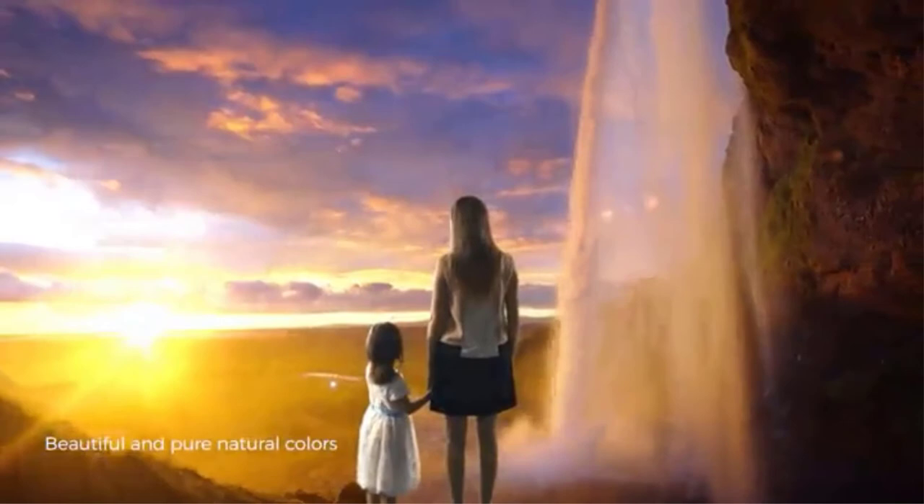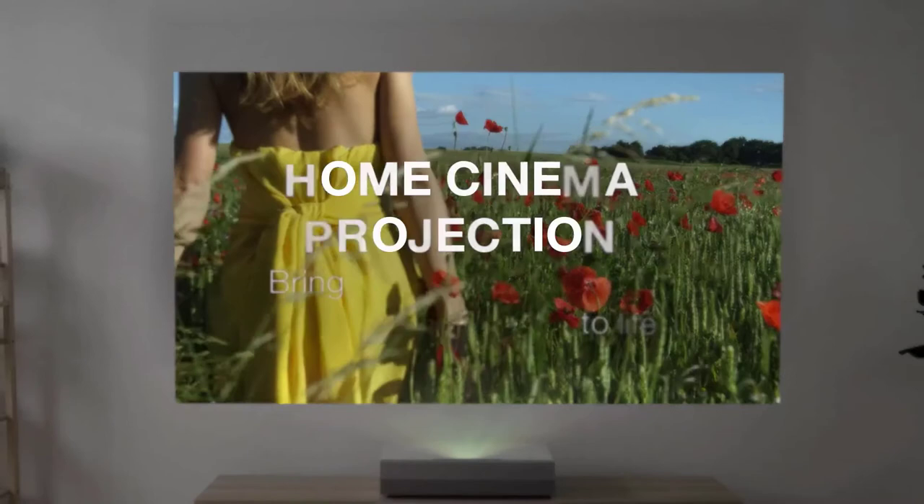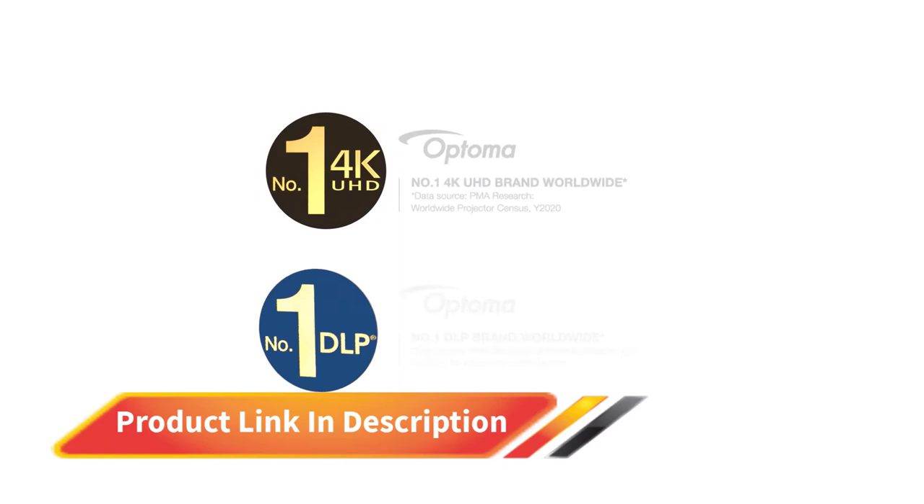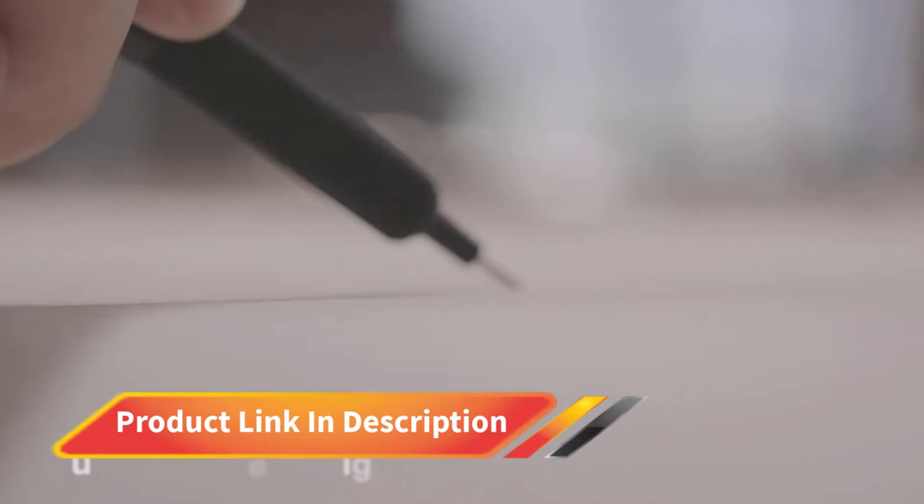Number 1: Optoma Cinemax P2. The Optoma Cinemax P2 is a second-gen ultra short throw laser TV projector that provides big-screen entertainment without requiring ample space. It can cast an image of more than 100 inches when placed just a few inches away from the wall, and it doesn't need much floor space either. If you keep it a couple of feet more away from the wall, you can get a projection size of up to 120 inches. It is very easy to set up and delivers a bright and sharp image.